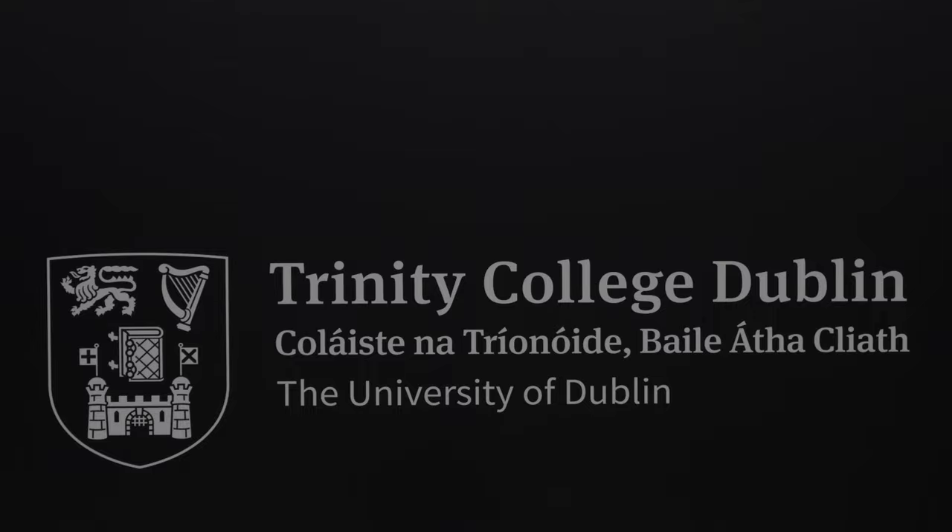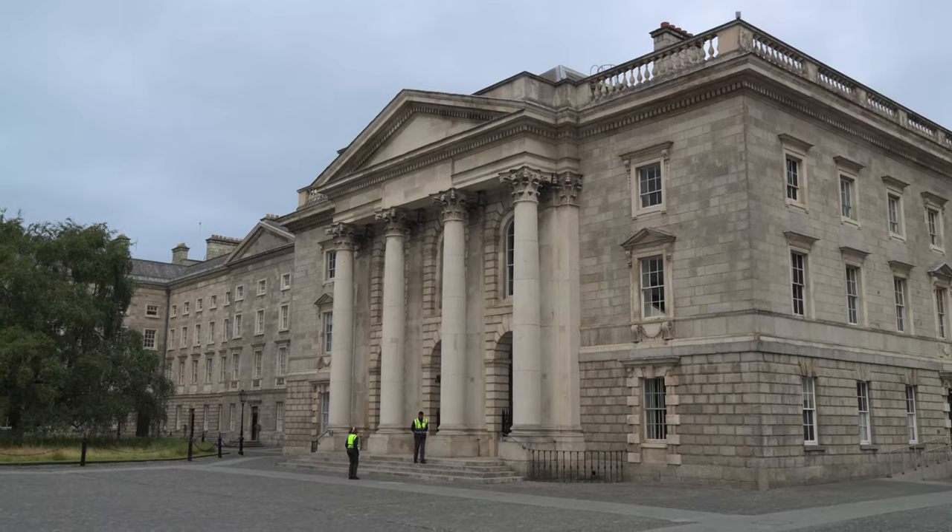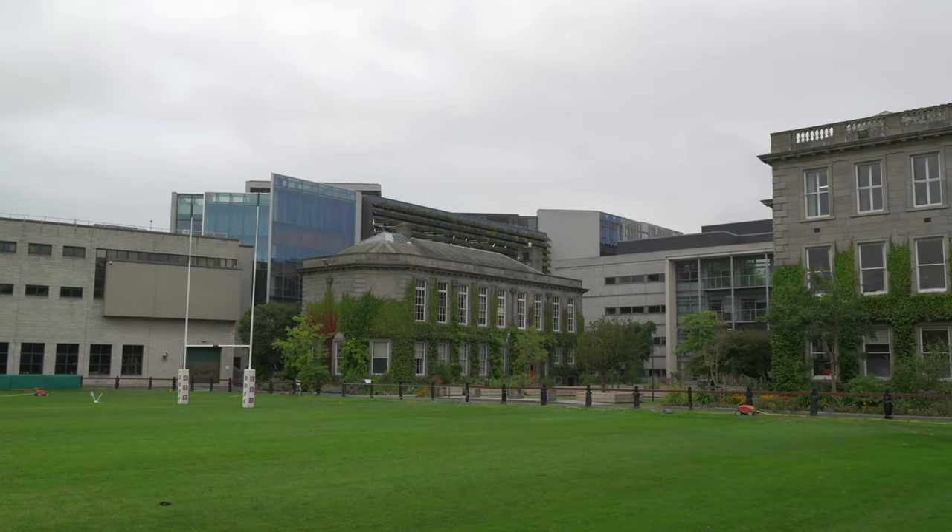I'm here at the campus of Trinity College. This university is the most prestigious university here in Ireland. It's very quiet here — it's an advantage that I've been here very early, but actually it's 8 o'clock. The buildings are incredible and beautiful.